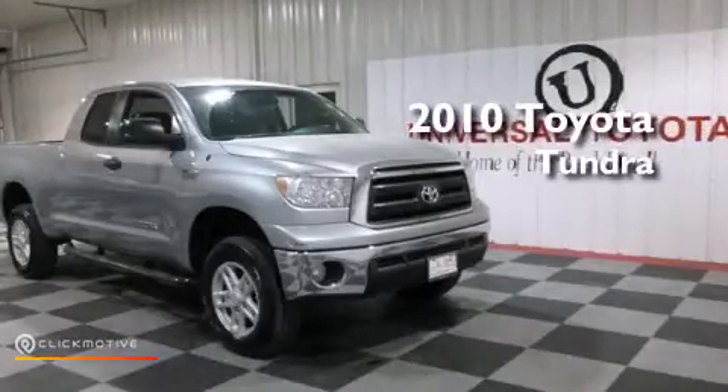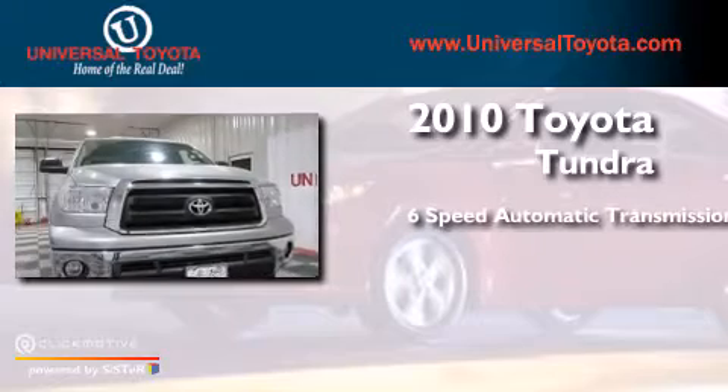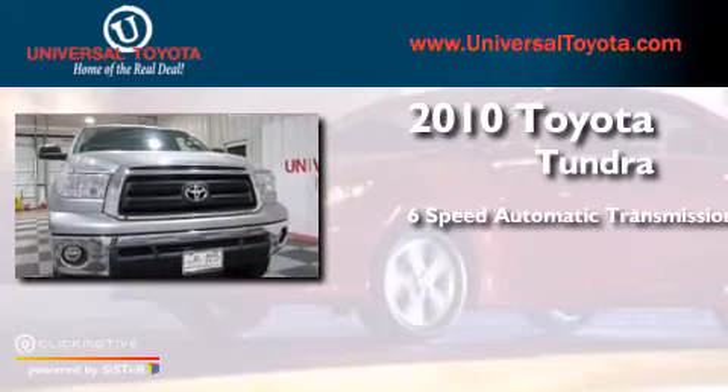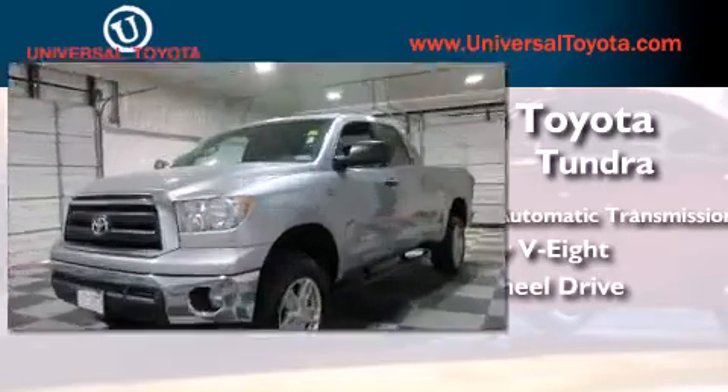This is a 2010 Toyota Tundra. This truck has a 6-speed automatic transmission, a 5.7-liter V8, and the added safety and control of 4-wheel drive.